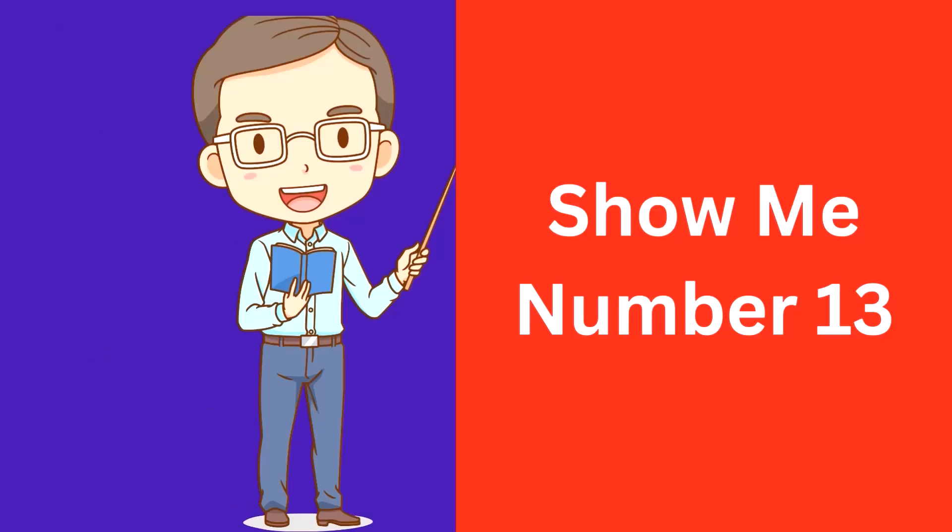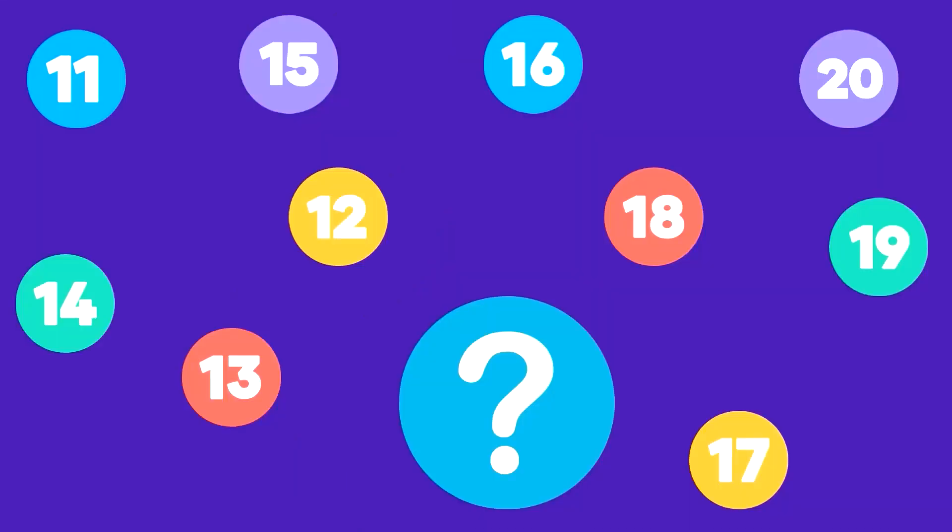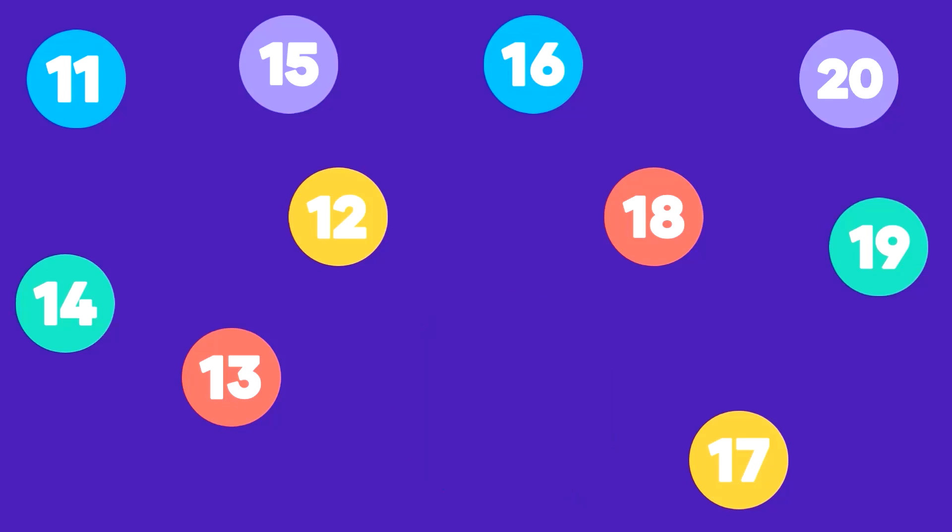Show me number 13. Here is number 13. That's correct, this is number 13.